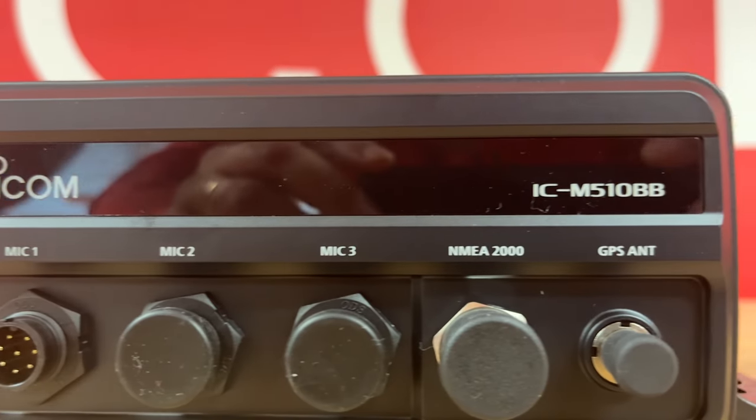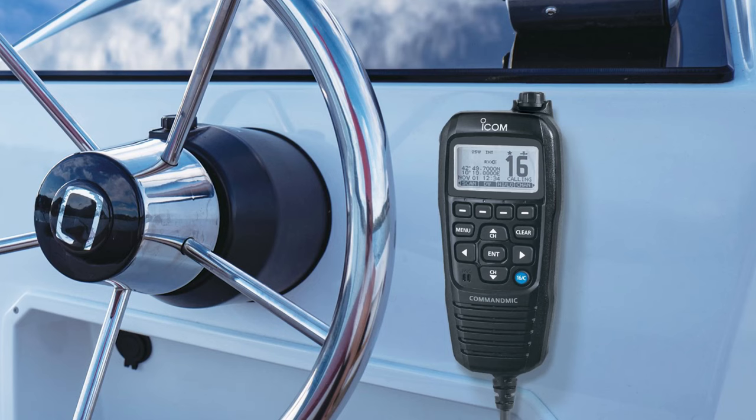Hi there, we're here today to show you the M510BB, recently launched black box radio from ICOM. The M510BB is a great solution for boats that have very limited space but may need more than one position to operate the radio from.